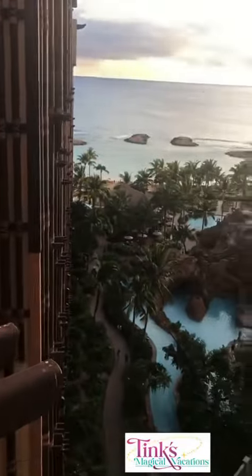Let me take you out to our balcony. We're in the Ewa Tower and we have a full balcony. We overlook the pool area, and because this is a one-bedroom, the balcony is full and as you go in it leads into the master bedroom area.